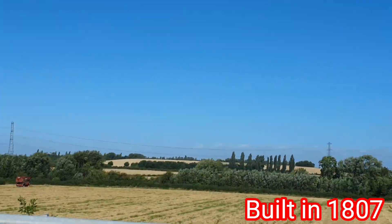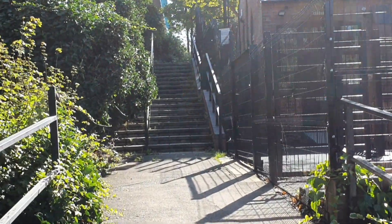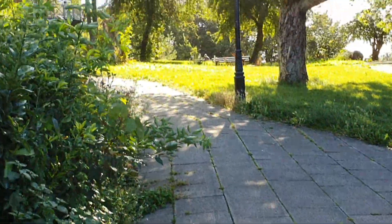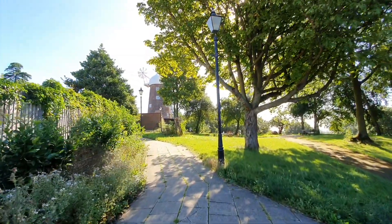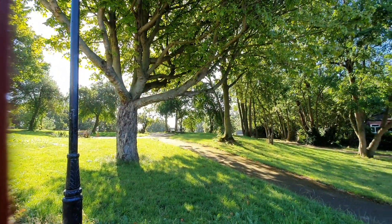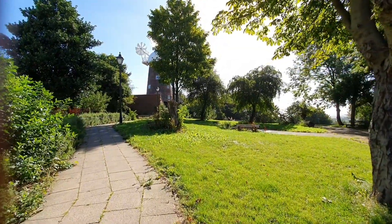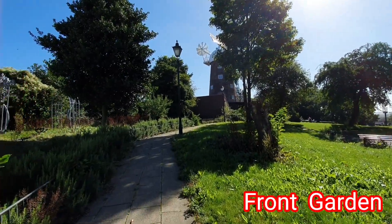In this windmill, his dad had it built. This windmill was made by his dad in 1807, and later it was operated by George Green. George Green did not go to school — at age of 10 he joined the windmill.